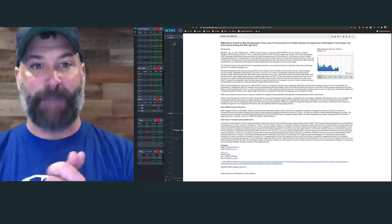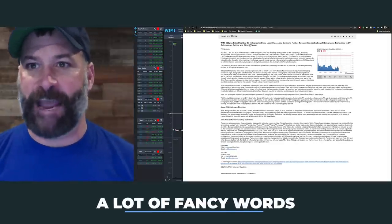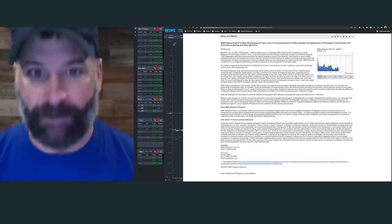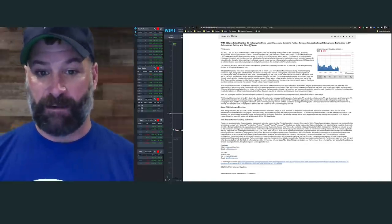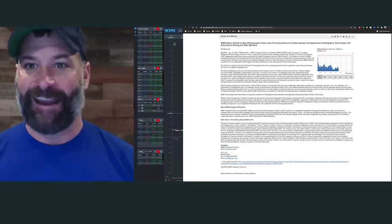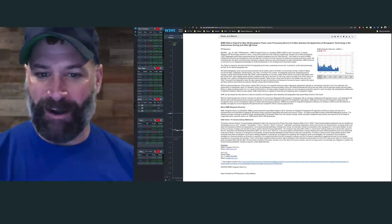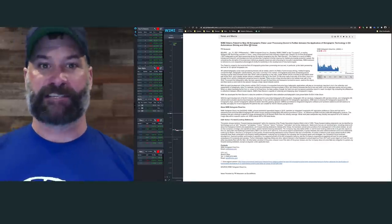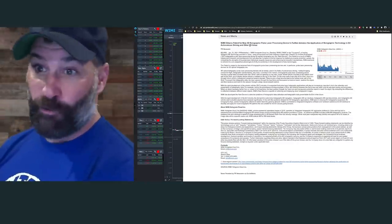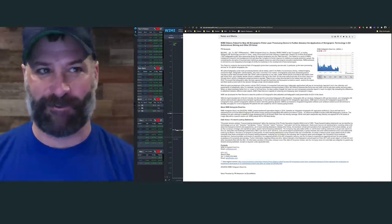WIMI obtains a patent — ready? — 'A new 3D holographic pulse laser processing device to further advance the application of holographic technology in EV autonomous driving and other EV areas.' All they're missing is Bitcoin and weed and this would be the greatest BS press release headline in history. It's a patent that might go somewhere, but come on — how big is the market for 3D holographic pulse laser processing in EV autonomous driving? And it's a penny stock with a history of failing.